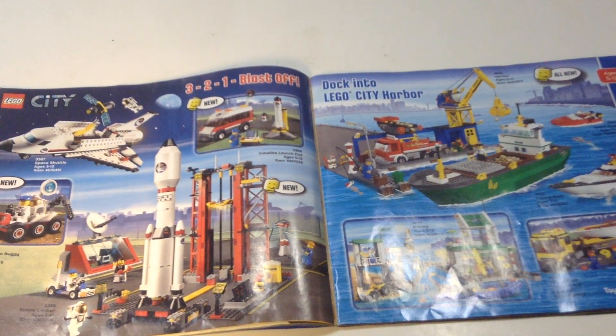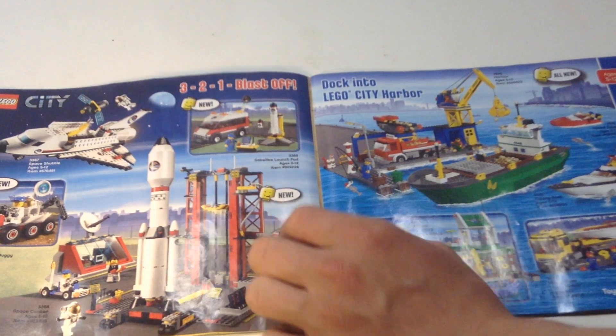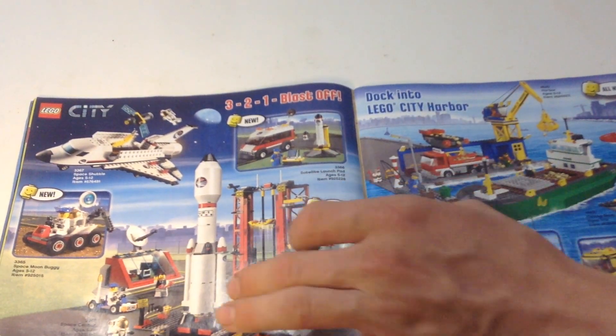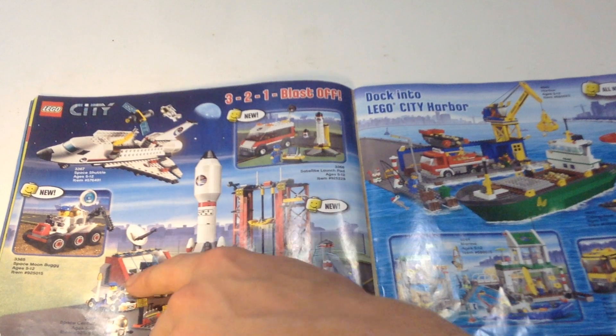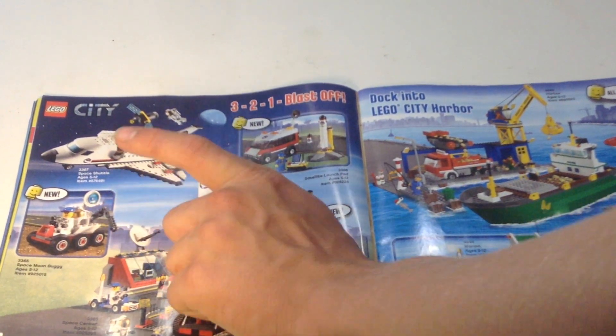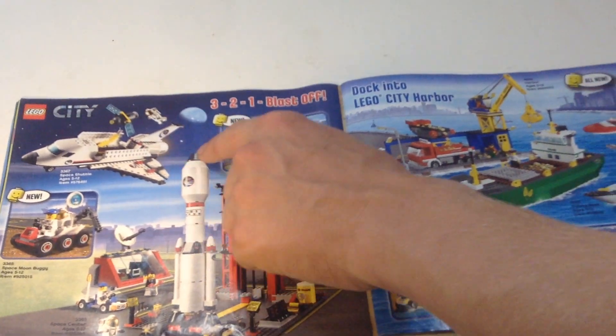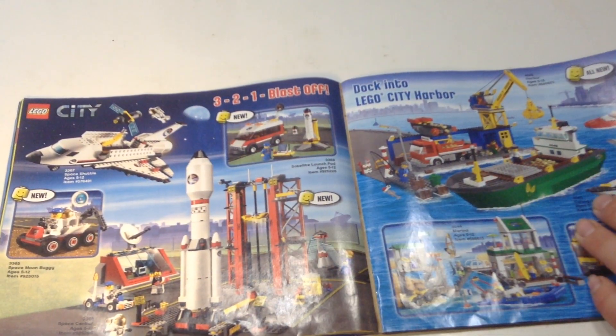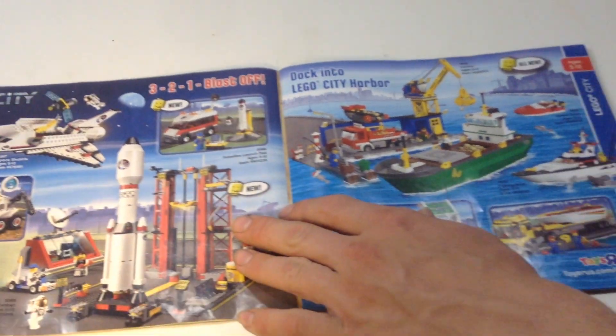I'm not too interested in all the Creator cars and stuff because they're not city scale. I guess this is one of the many City Space lines they've done — the newer one being a few years ago, I believe. They have a little launch station, kind of a mission control. I have that little buggy set — it's a pretty nice little set. And there's a little space shuttle and satellite launch pad.